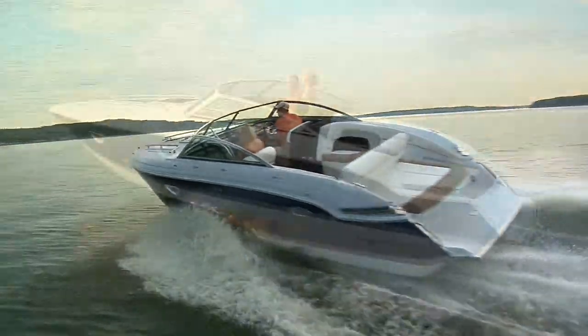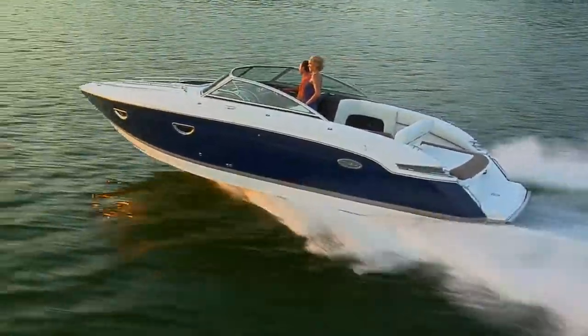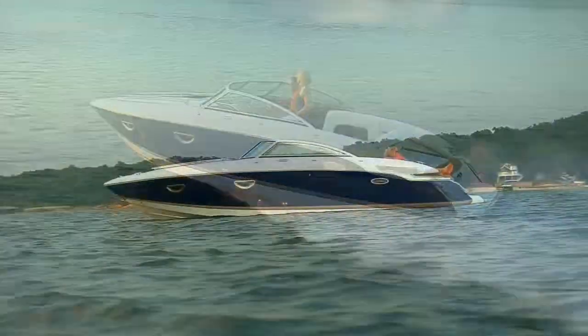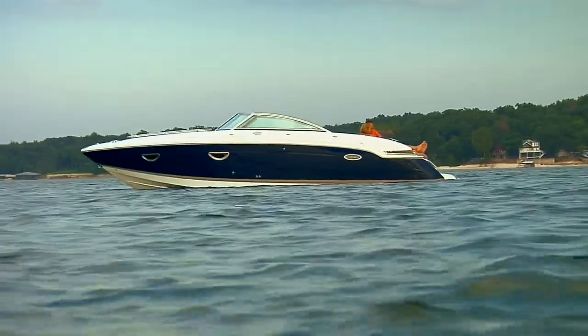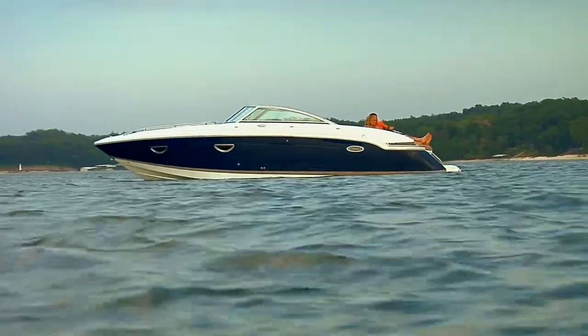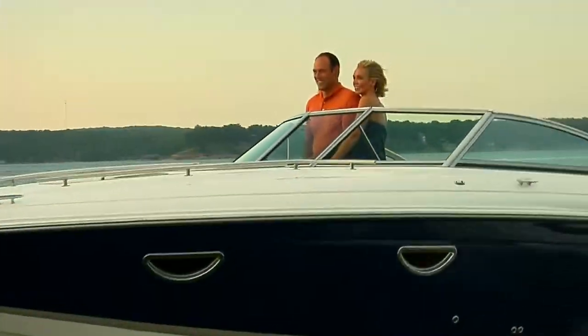Just look at the long, long lines of the 273 — its sweep towards an integrated swim platform. Its profile is Mediterranean, stylish for its own sake. A Cuddy's usefulness forgotten in the beauty of the moment. Yacht certified, of course.